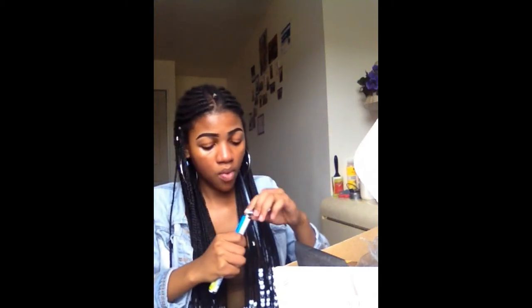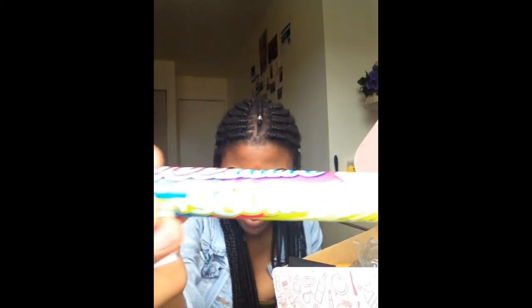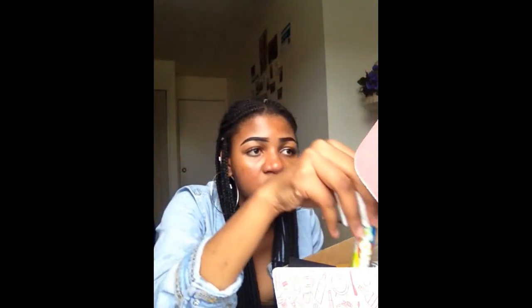We are going to open the candy. When you first taste it, it finishes sweet, but actually — it's sour! You guys see that? That's how sour it is. It's actually good though!